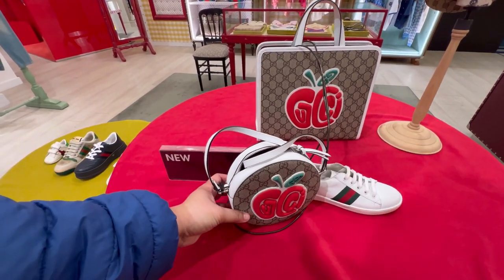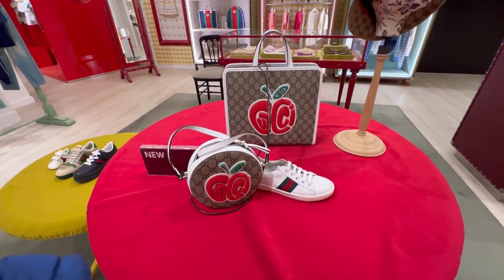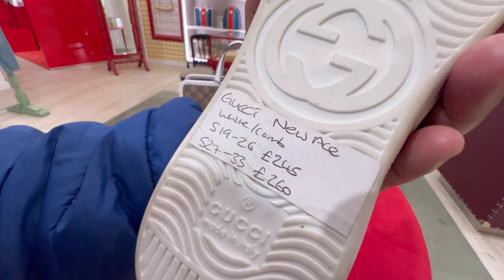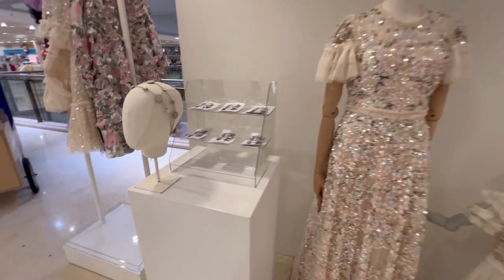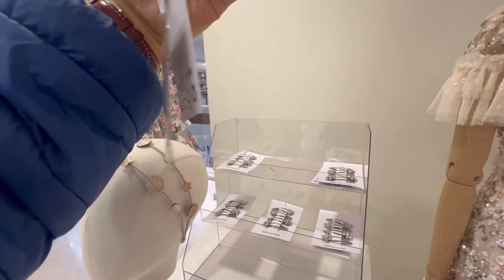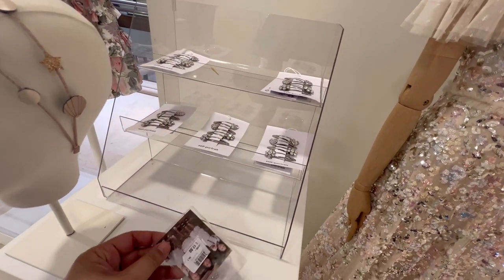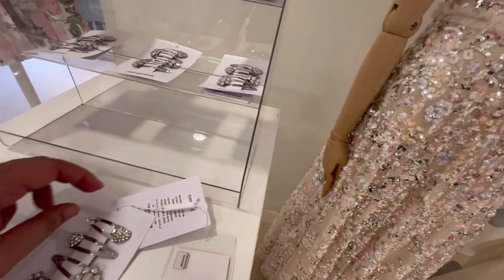Again no price tag — maybe inside, but I don't want to touch it in case it rings the alarm. This is £260 — Needle and Thread. Look at this Self Portrait — it's £17, a bit over budget but it's nice clips for girls.